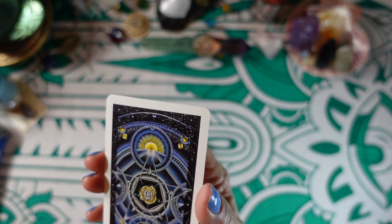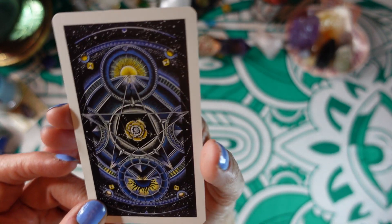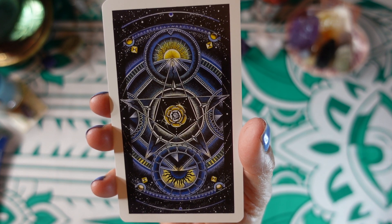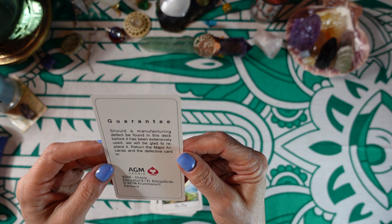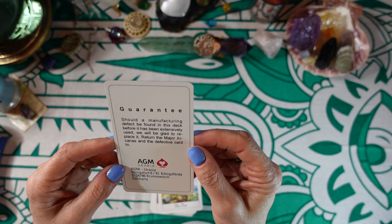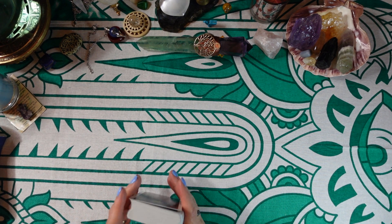So this is what the cards look like — they are kind of a satin finish, they're not super glossy. That's what the back looks like. And then there is the guarantee: should a manufacturing defect be found in this deck before it's been extensively used, they'll be glad to replace it. Well, that's nice. And then let's take a look at the cards.